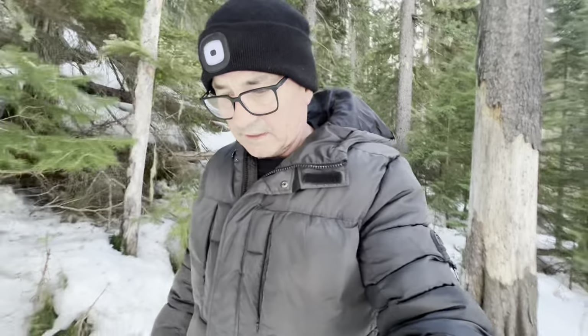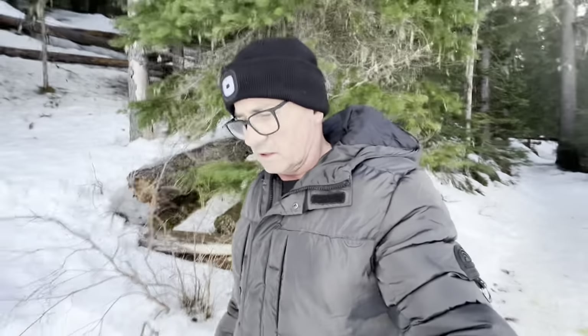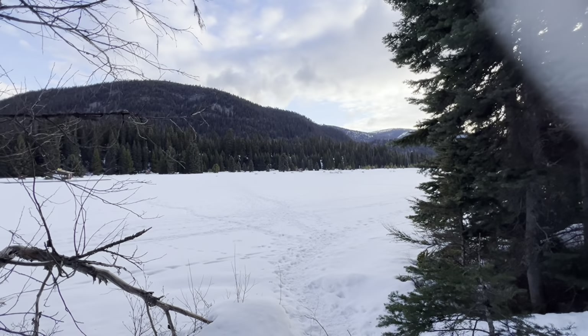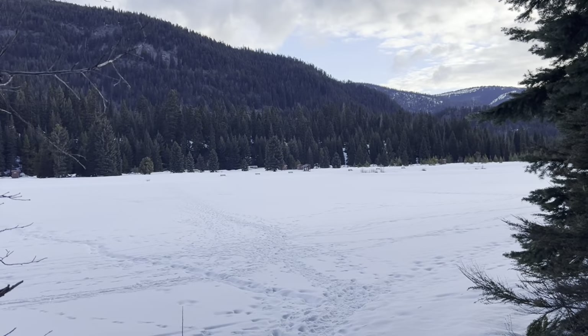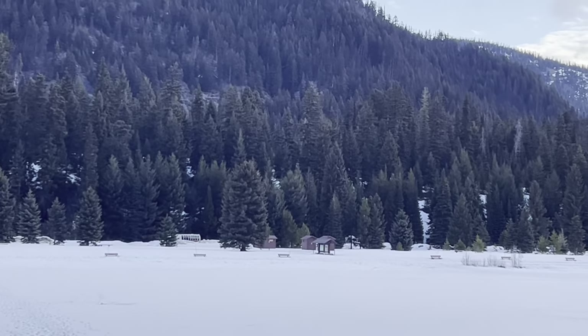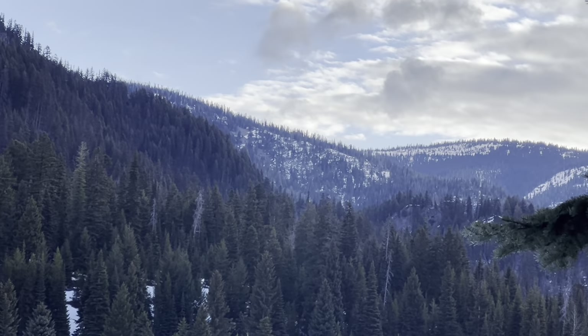It's getting softer and softer because the weather is warming up, but interestingly the lake is still pretty solid. Anyway, you guys, look at that beautiful view there.